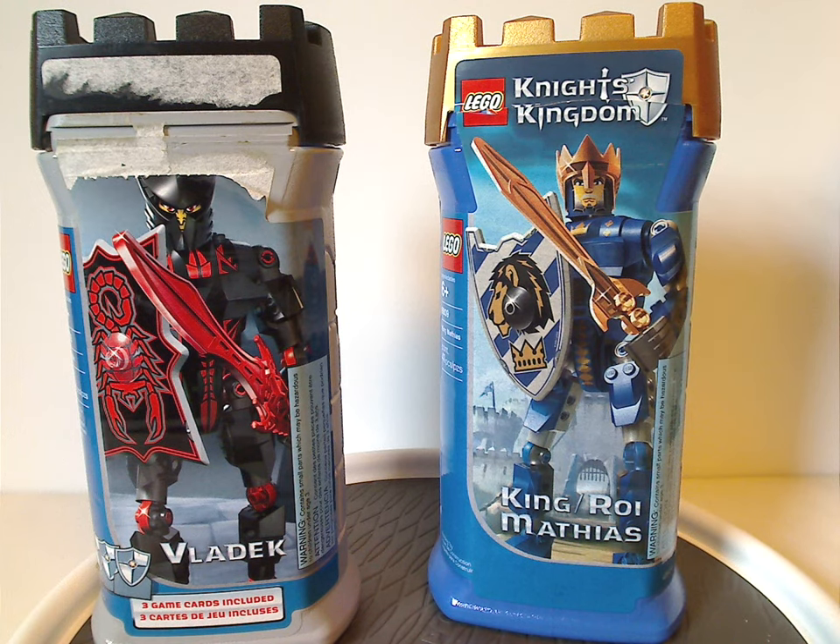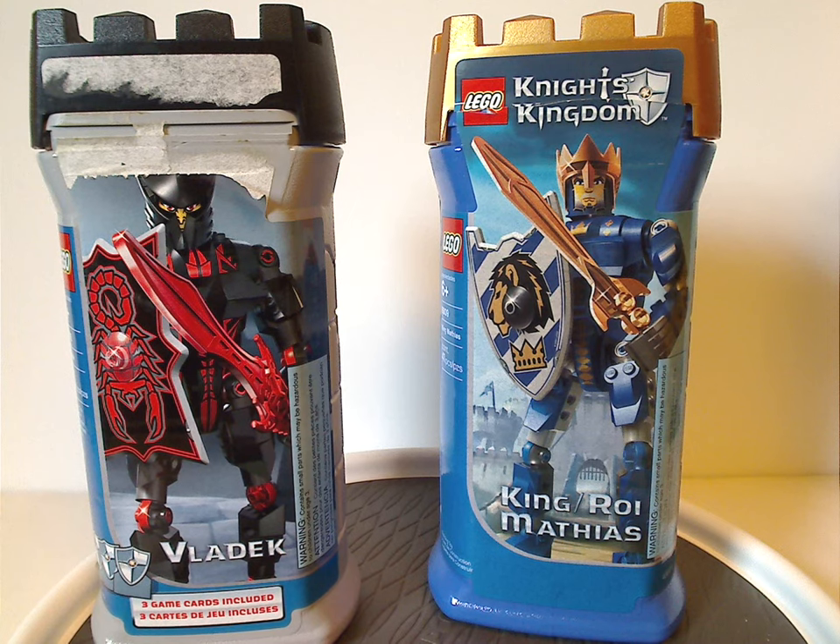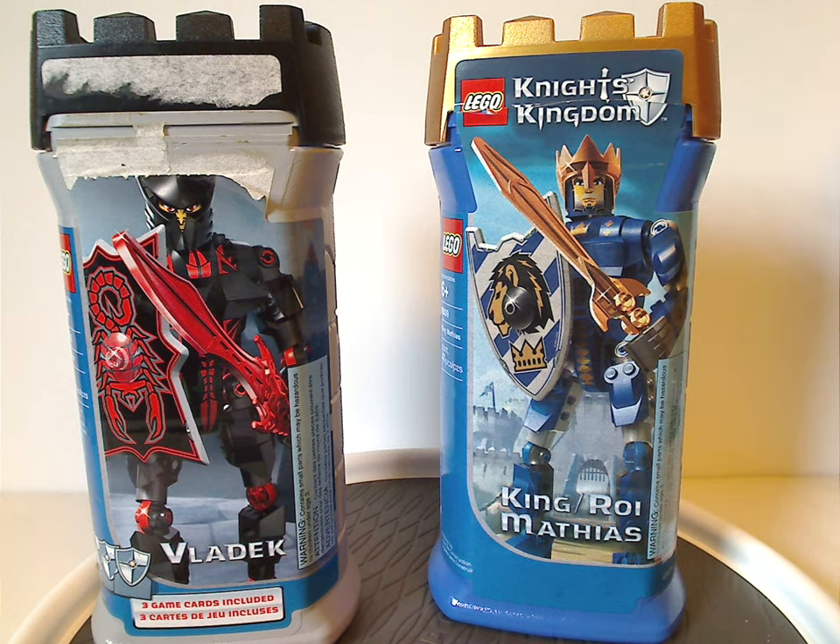Well hello everyone, Dillian here. Happy Throwback Thursday, and the rotation leads us to a Knight's Kingdom review. This one is on Vladek and King Matthias from 2004, of course.